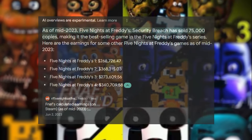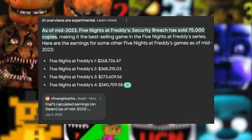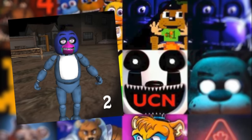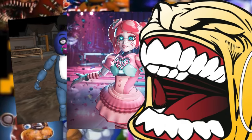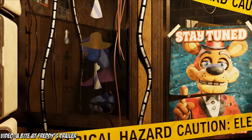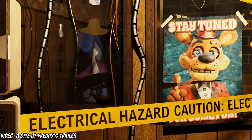FNAF is by far one of the only horror games to have amassed the amount of success that it's had over the years. And with that success, it was bound to have multiple copycats and rip-offs. But it also had many fangames — literally thousands of fangames. Many are still being made today, 10 years after the first FNAF released.